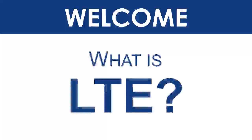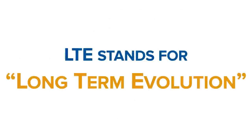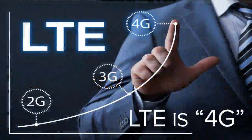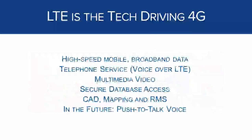What is LTE? Over the course of the next few minutes we'll teach you about the cellular technology called LTE, how public safety will use it for the nationwide public safety broadband network, and how some of its features will be very beneficial for public safety. LTE stands for long-term evolution and it is the technology behind today's 4G cellular networks. The cell phone you have today almost certainly uses LTE to connect to the cellular network. LTE provides high-speed mobile broadband data, digital cellular telephone service, and supports multimedia video.